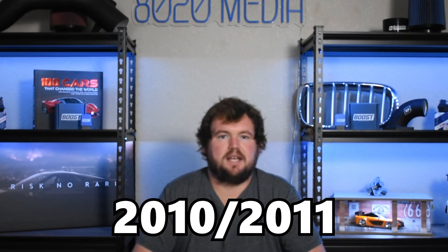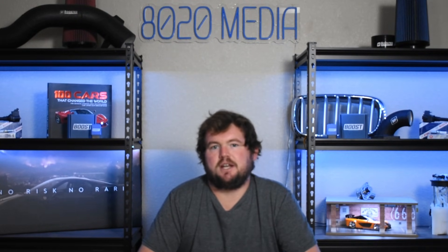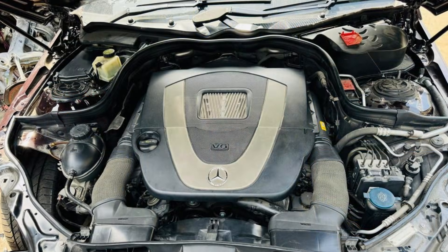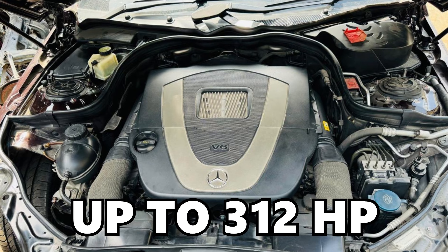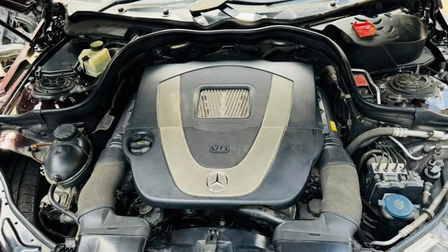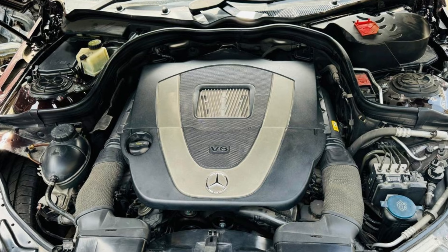Despite that long production run, the M272 was largely phased out around 2010 into 2011. There are three different variants of this engine, including a 2.5, 3.0, and 3.5 liter variant. This larger 3.5 liter variant delivered up to 312 horsepower, so very respectable performance for the era of the Mercedes M272 engine.